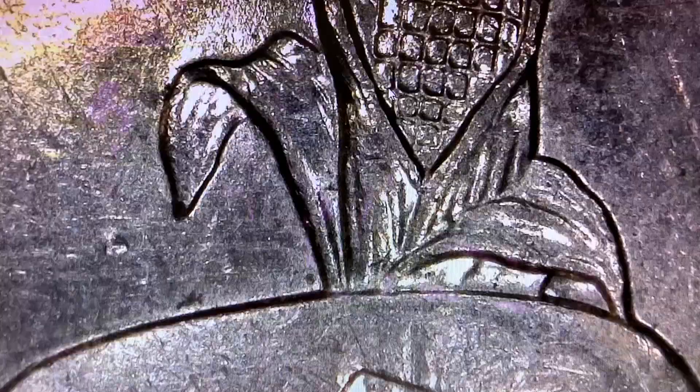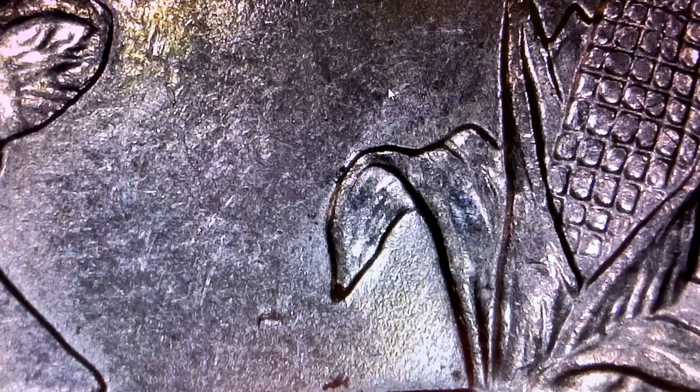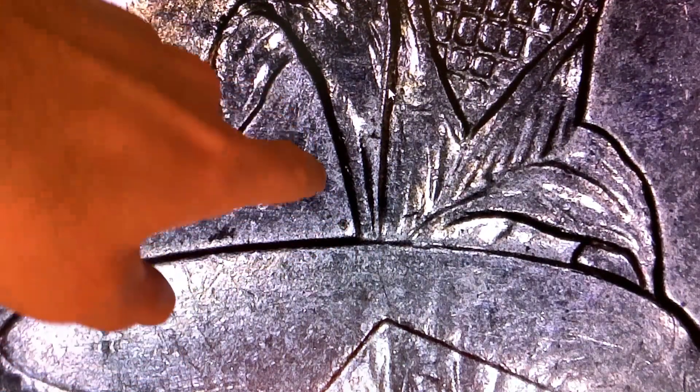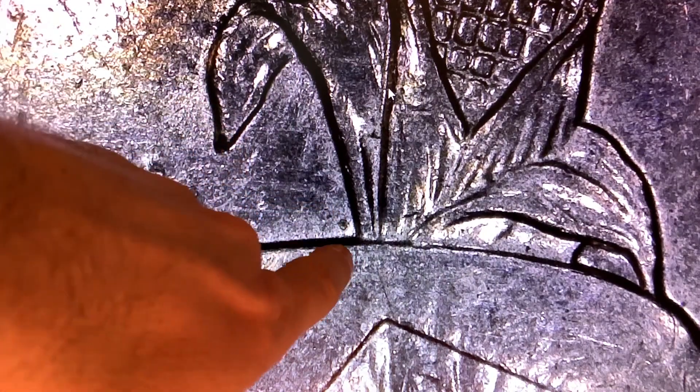Switching over to the Wisconsin quarter. There's an extra leaf either right here — the high leaf — or over this way, which is the low leaf. It's on the 2005 Denver Wisconsin state quarters. I think that one's pretty hard to find because I asked Rob from Rob Finds Treasure and he said he hasn't found one in rolls — he has one, but didn't find it in rolls. So it's going to be tough to find, but we're going to look for it anyway.